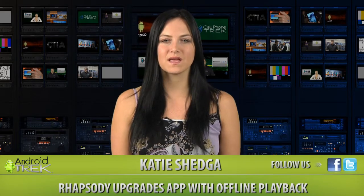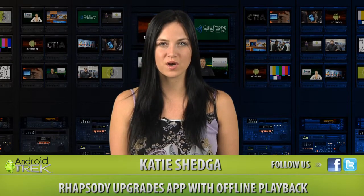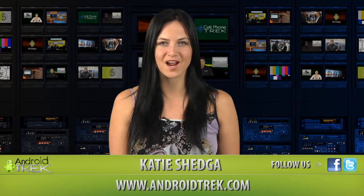This was your Android Minute. I'm Katie. You can like us on Facebook, follow us on Twitter, and listen to more Android news at AndroidTrek.com.